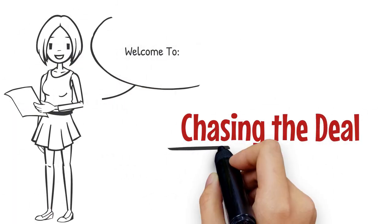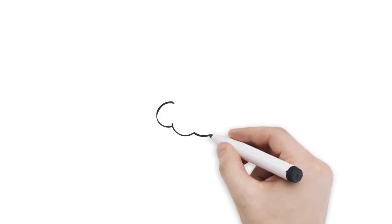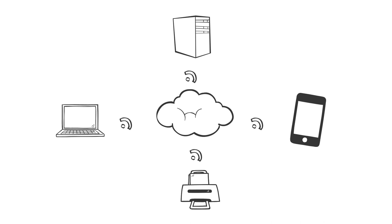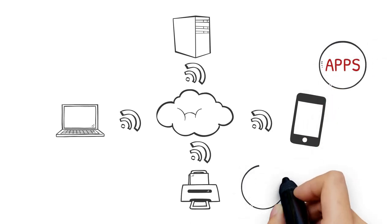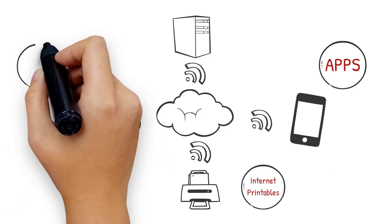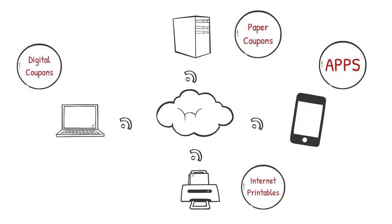Hey everyone, welcome to Chasing the Deal. Last time I talked about where to buy and find coupons. You can find them on store apps, you can print them from the internet, download digital coupons, and buy the Sunday paper for paper coupons. So let's get started.